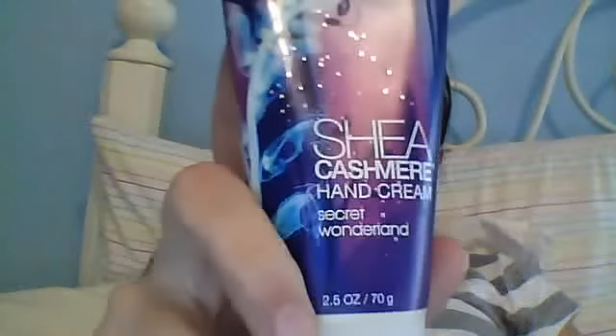This is my favorite new scent — Shea Cashmere hand cream, Secret Wonderland. Basically all it is is shea butter and cream that's scented. I got two of them.